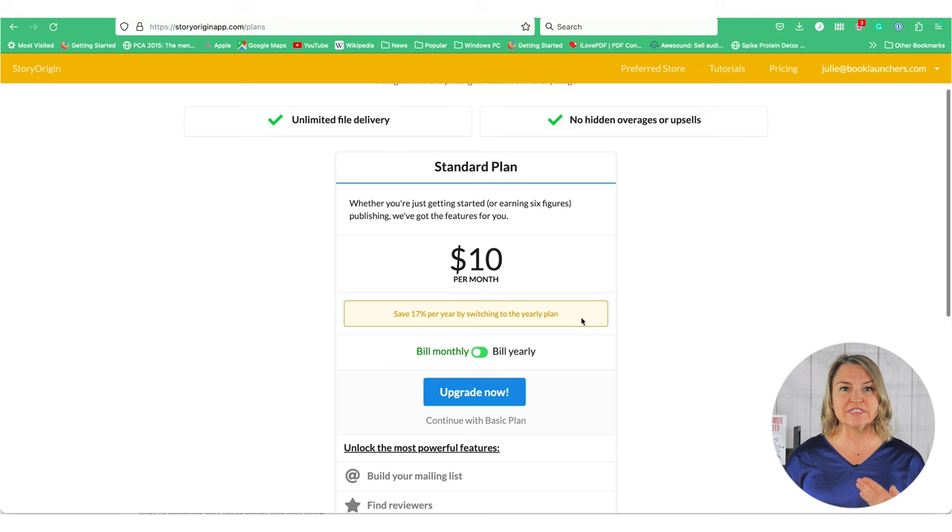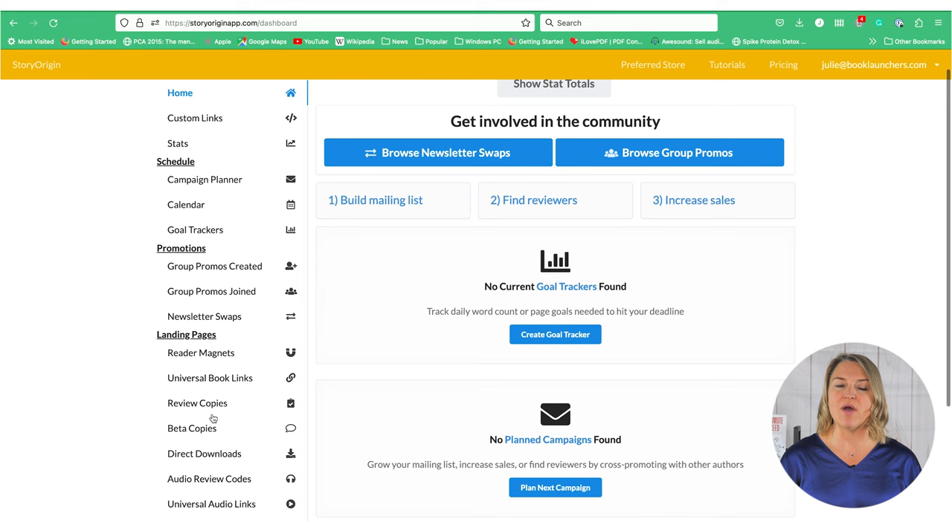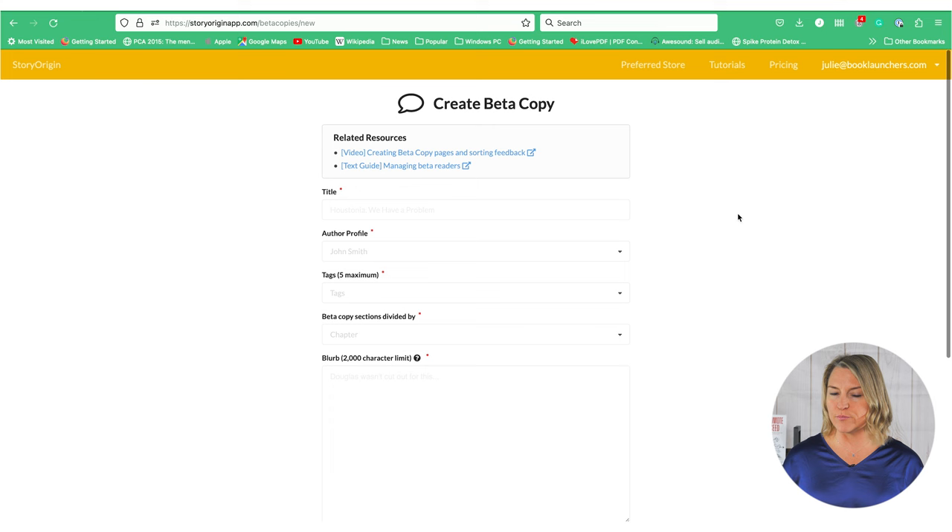So how do you set this up? Let me just show you real quick. Head on over and log in. If you're on the free plan, you'll need to subscribe, which you can do for $10 a month. Once you're paid up, you can go ahead and start creating your beta copy. You will need to make sure your author profile is set up, because if it's not, this is what you will run into. So now that we have those details taken care of, let's check out this cool system here.